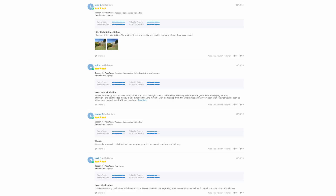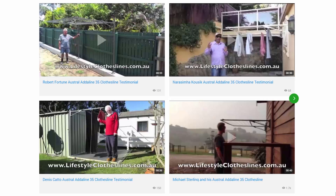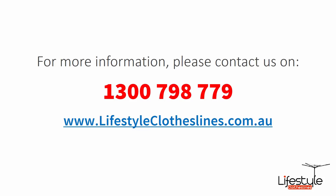With over 5,000 reviews available on the Lifestyle Clotheslines website, you can see what people are saying about products and whether they'll suit your needs or situation — just check out the reviews on each product page under the description area. You can also find a big selection of customer videos on the website to see what others are saying about products and whether they'll be a fit for your home. For any further information or questions about clothesline products or installation in your area, contact us on 1300 798 779 or visit lifestyleclotheslines.com.au.